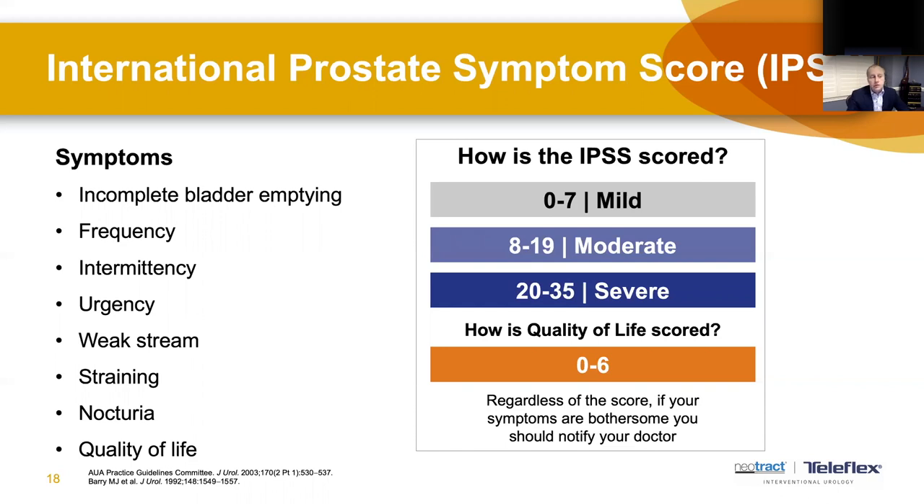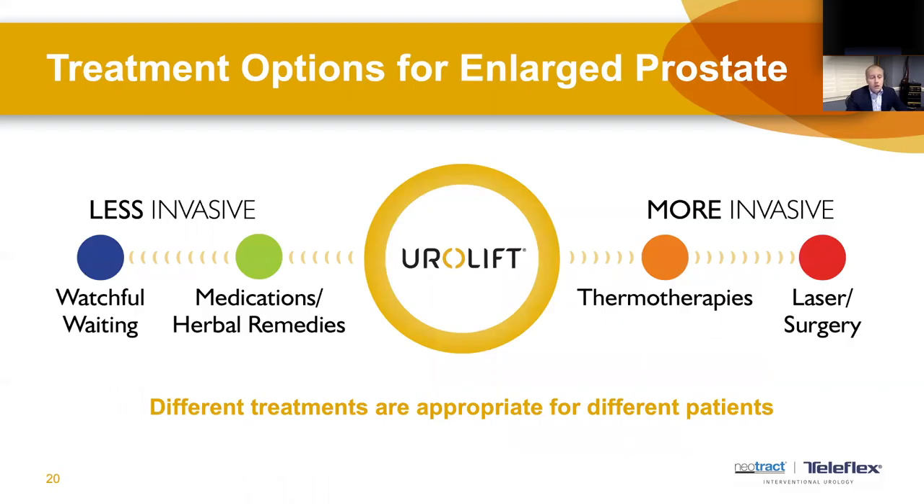The International Prostate Symptom Score questionnaire assesses your ability to empty the bladder, frequency, intermittency of urination, and so forth, helping to quantify and track symptom severity and improvement over time. Treatment options exist on a spectrum from less invasive on the left to more invasive on the right, ranging from watchful waiting or observation, to medication, to the Urolift procedure, and then more invasively thermotherapy and surgery using laser.